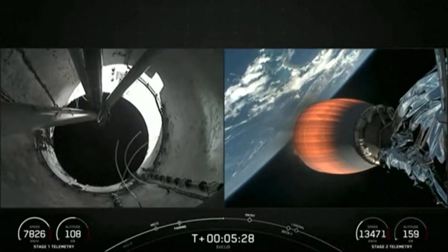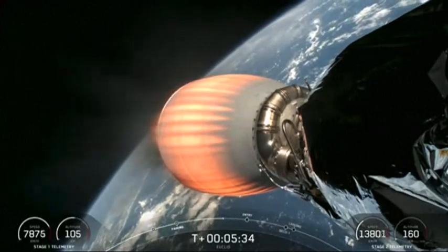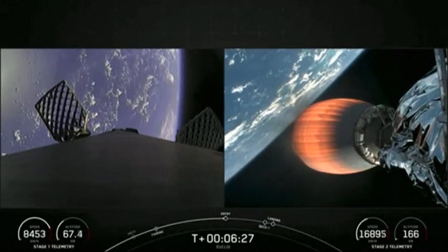We are scheduled to land on a droneship, currently in the Atlantic Ocean, waiting for the first stage vehicle. Stage 1 FTS has saved.